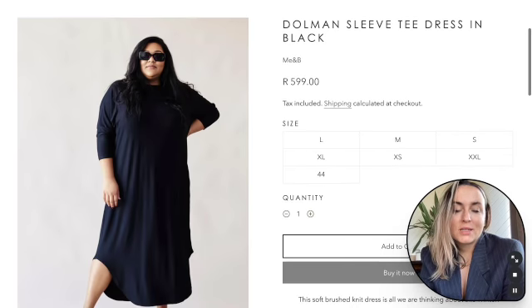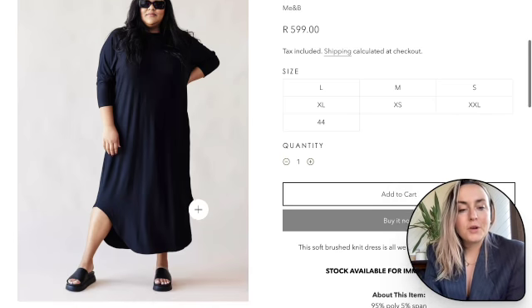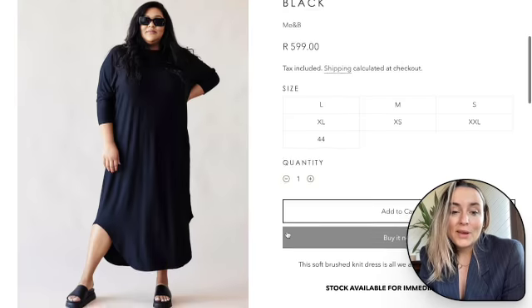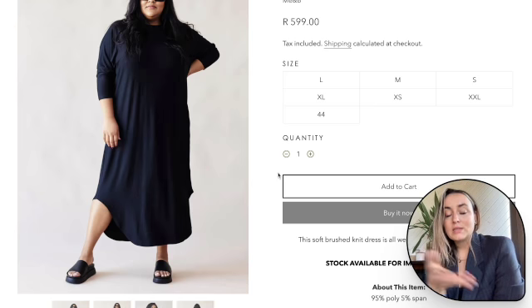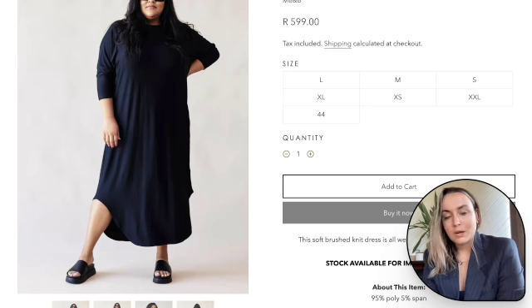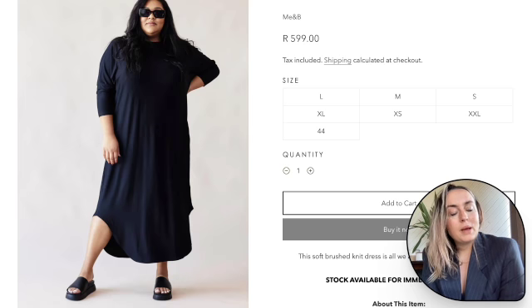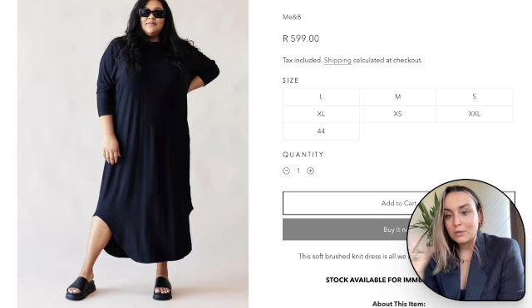Next we've got this dolman sleeve dress. What I love about this dress is that it's multi-functional, really comfortable, and can be styled in different ways to give different looks. In this photo they've styled it quite laid back — it looks a bit holiday to me. For an office look, depending on the vibe of your office, I would pair this dress with a block heel, a little tux or blazer over the top, and some nice earrings.